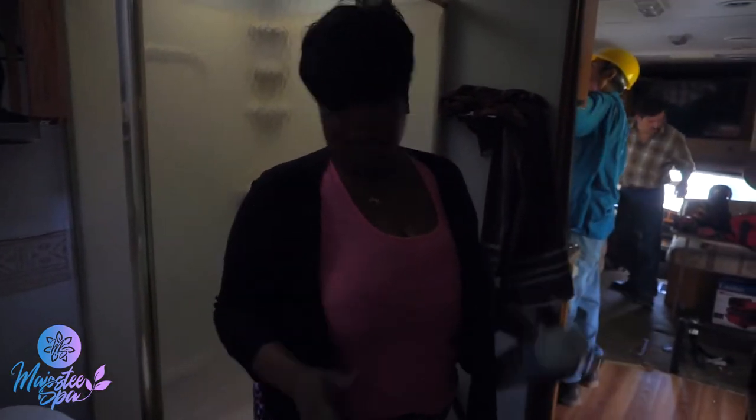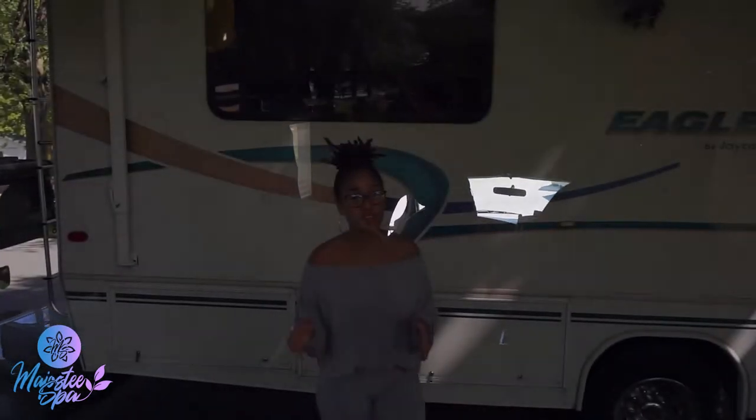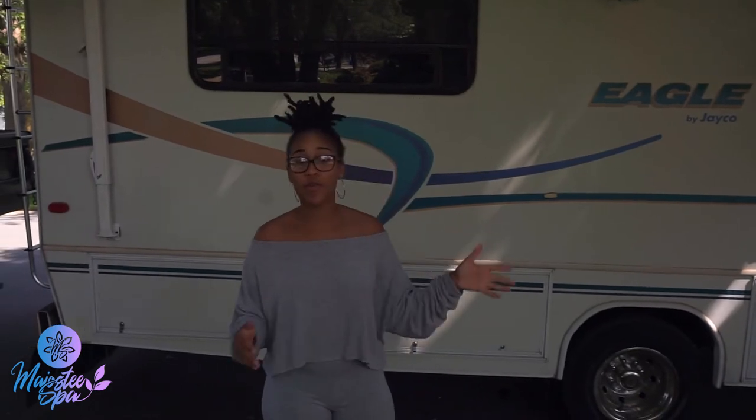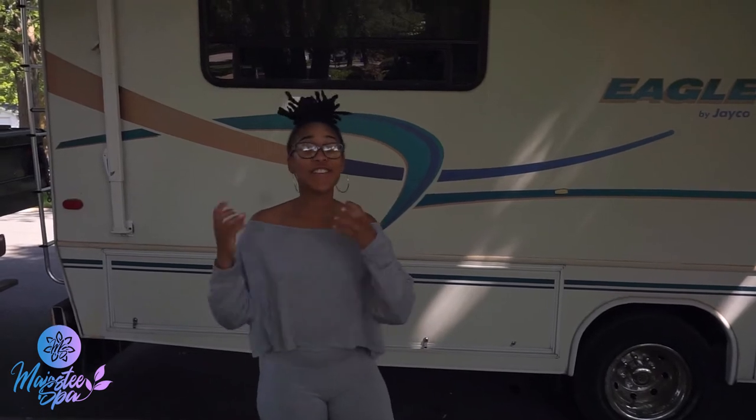We're gonna take this whole mobile and turn it into a mobile nail salon. As you can see, it was a regular mobile home — we had beds, a toilet, everything. My team from LM Design is in here taking it all out. Everyone, we are here today to bring you Majesty Spot on Wheels, which is Black-owned — the first of its kind in the Chicagoland area.